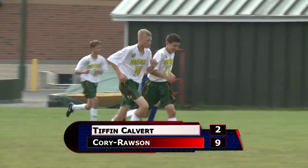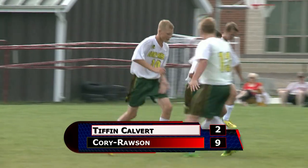Corey Rossum wins big, 9-2. Roeke and Ritter both finished with hat tricks.